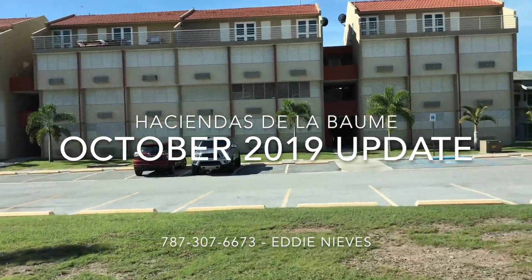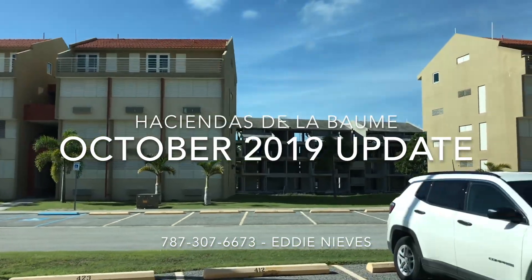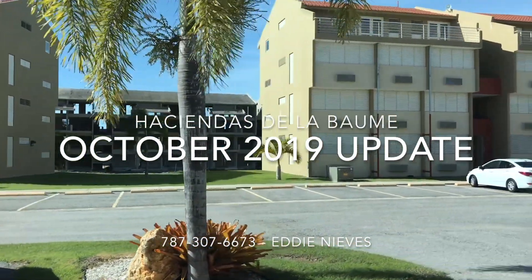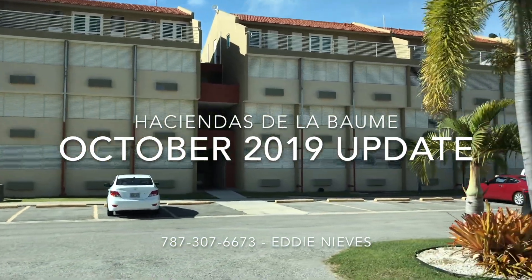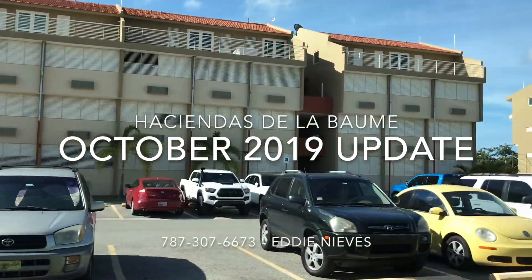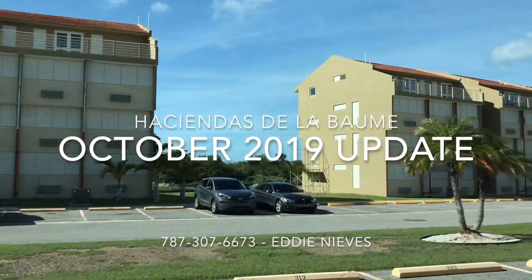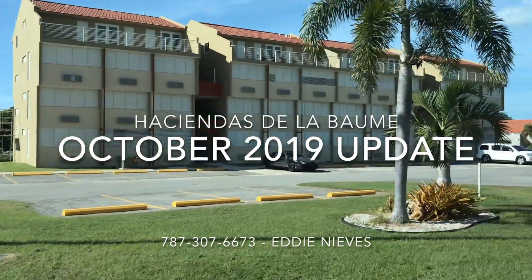From the other side, behind building number seven, we see building number eight — that's the one that is under construction. This is building number six, already sold last year. And this is building number five, already sold this year, 2019.